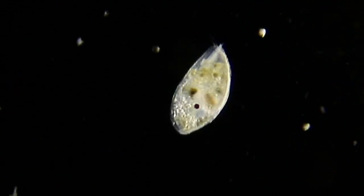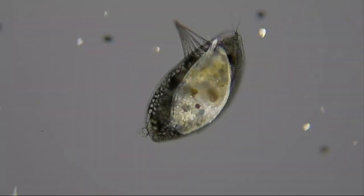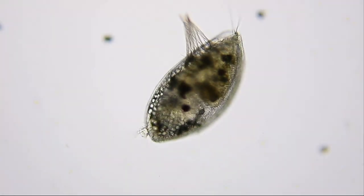It has a compound eye — that dark spot — and it's filled with glistening oil globules that it will use as sustenance until it settles and begins its new life.